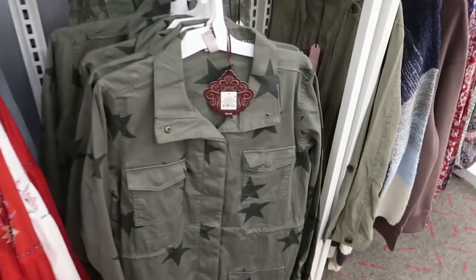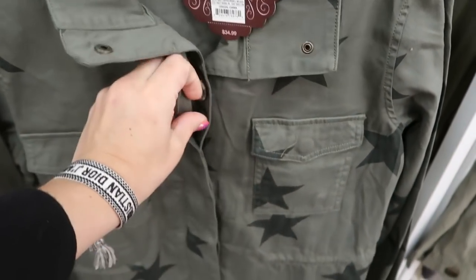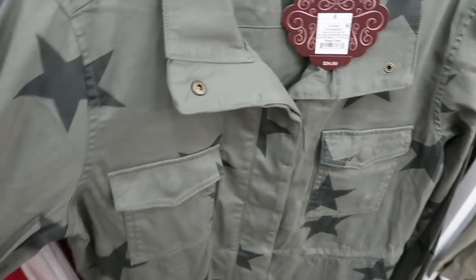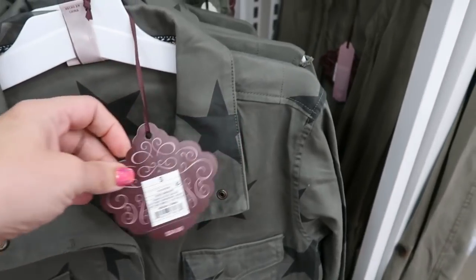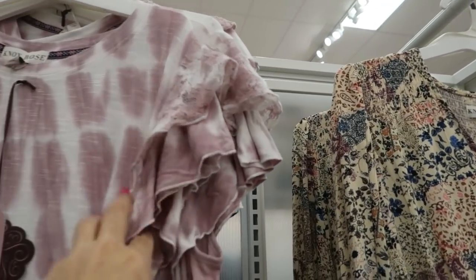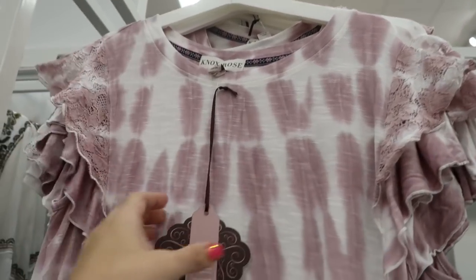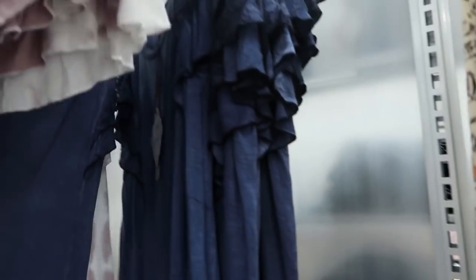I'm also seeing a new shirt jacket — it's a button up in olive with some stars and this is $34.99. There's a new tie-dye top with some ruffle detailing and lace on the shoulder — this one's $14.99 — and then they also have it in this blue.